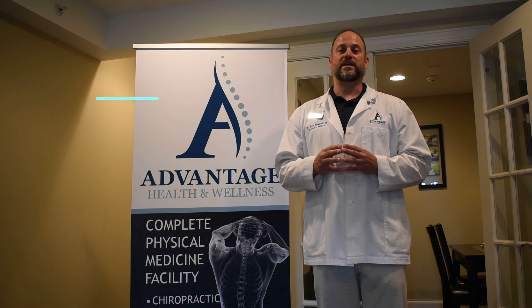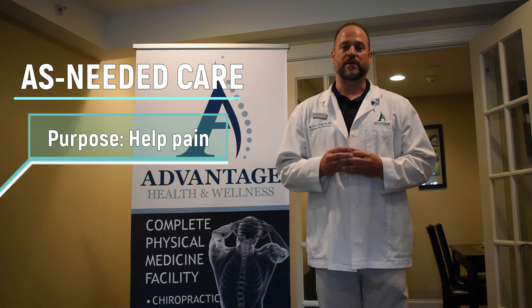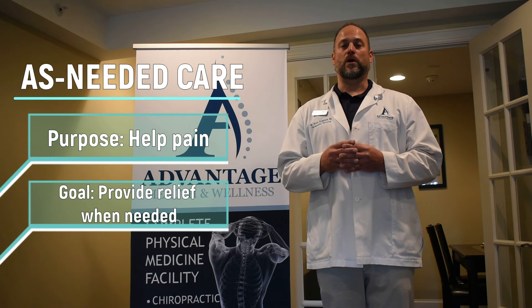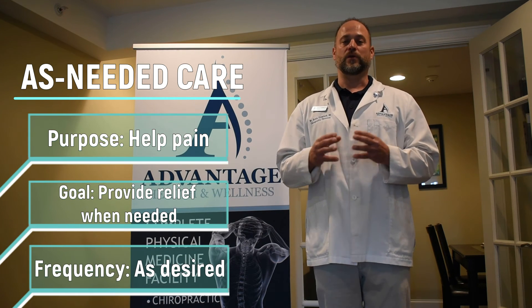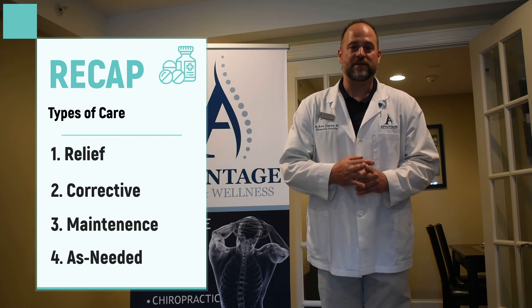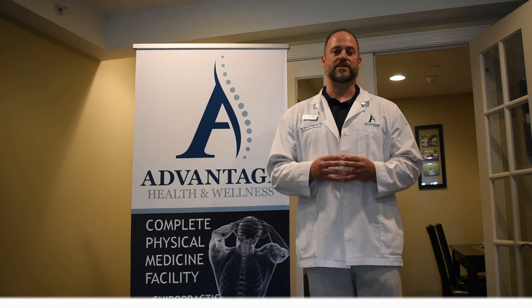Lastly is as-needed care. What we're referring to there is there are some folks who just like to get adjusted when they feel like they need to be adjusted, and that means you're going to call us and schedule an appointment. We are not going to try to manage and schedule for you, and we don't have any appointments scheduled out in the future for you — you're going to call us when you want to get adjusted, we'll get you in the office and adjust you. So again: relief care, corrective care, maintenance care, and as-needed care. It's important to know the terms to be able to talk to our staff and get what it is that you're here for. Thanks, see you soon.